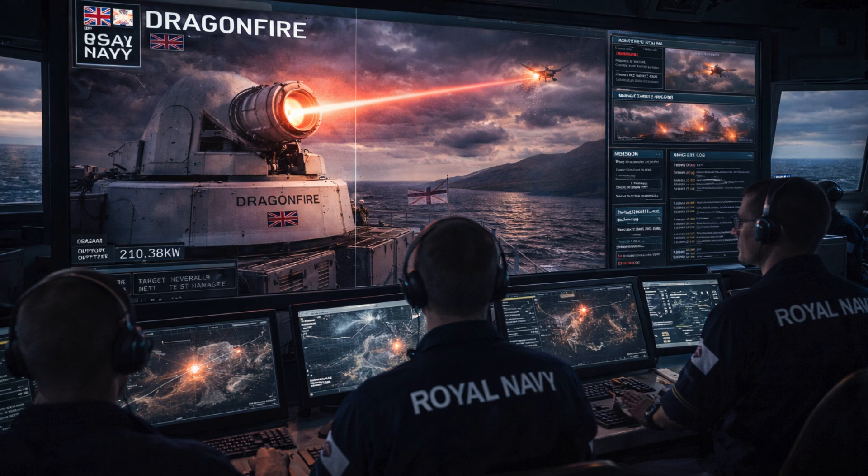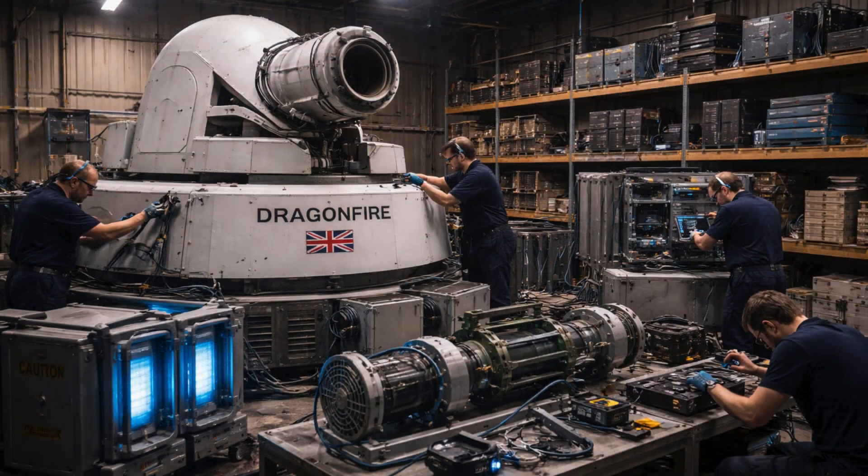The Dragonfire project brings together several UK defense entities. MBDA UK leads the overall system integration, Leonardo supplies the advanced beam director and optics, and Cinetti-Q provides the precision laser source. Under the leadership of DSTL on behalf of the UK Ministry of Defense, this partnership pools decades of expertise in laser and weapons technology to create a sovereign directed energy capability.